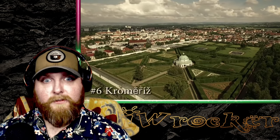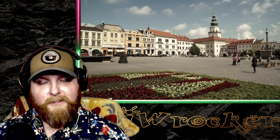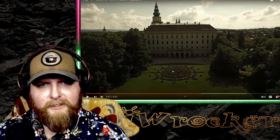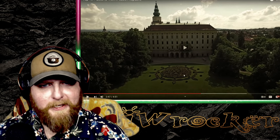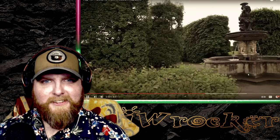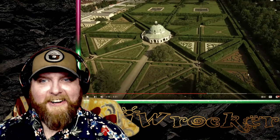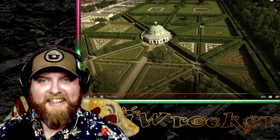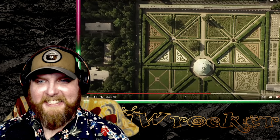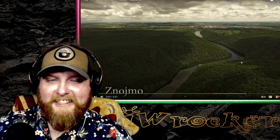Number six: Kroměříž. Located 50 kilometers east of Brno, this small picturesque town has been significantly influenced by the Olomouc bishops. You'll find a former summer residence and a large chateau, but the most popular attraction is the Kroměříž Gardens. That is absolutely spectacular — so freaking cool. The complex design and labyrinths are incredible. I've never seen anything like that in person.